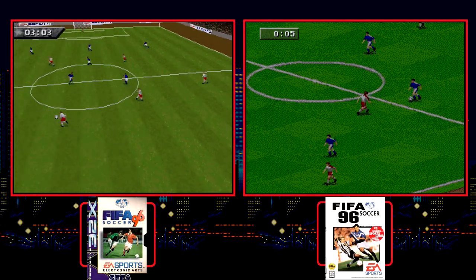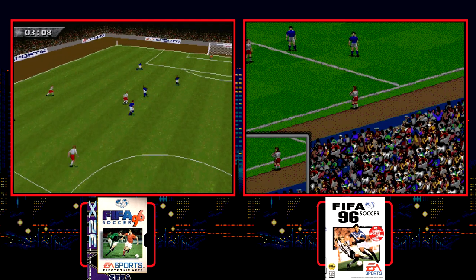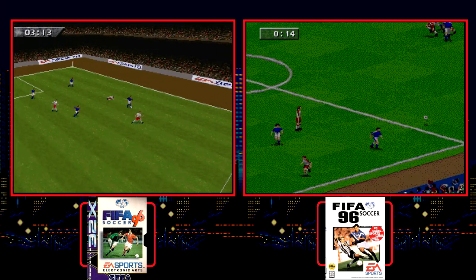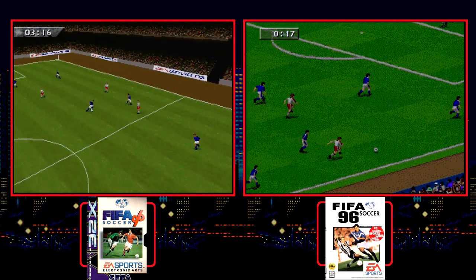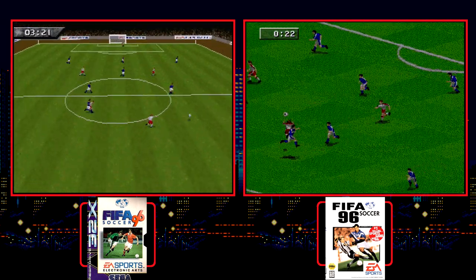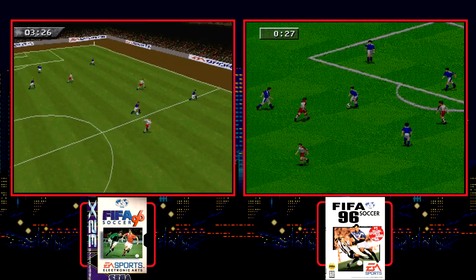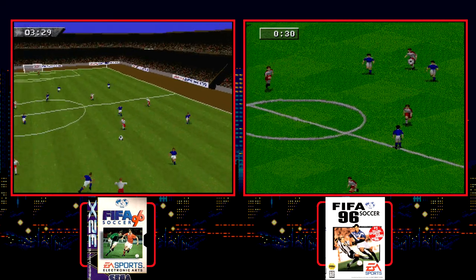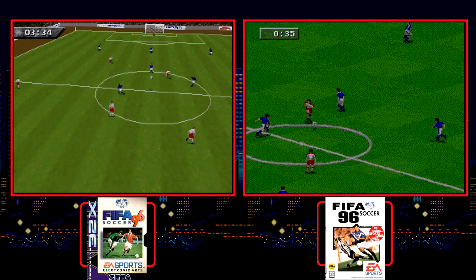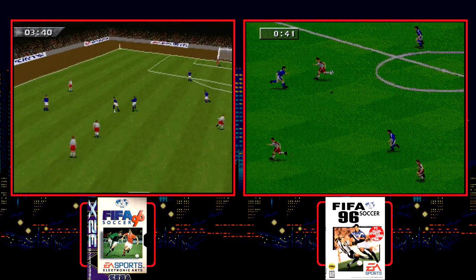At the end of 1995, Electronic Arts released FIFA 96 for both the 32X and Genesis. This is one of the few titles that actually had two different teams develop two different games under the same name. They were even released on the same day, though the 32X version was only released in Europe. While the Genesis uses traditional sprites against a 2D field, the 32X version uses 3D polygons for the field and stadium and 2D sprites that scale in and out with the action. This allows you to choose different camera angles that can really change the way it feels and plays.